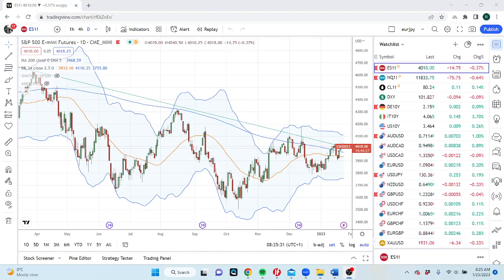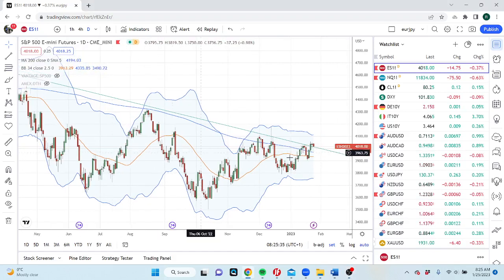Good morning, fans of PrivateerFX. Coming at you on Wednesday, the 25th of January — basically the last 3 or 4 trading days of the month. Let's see what's going on.